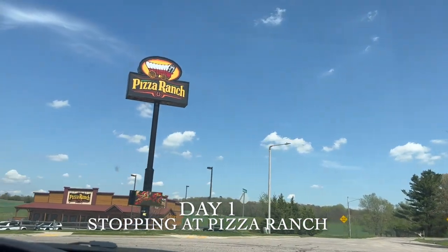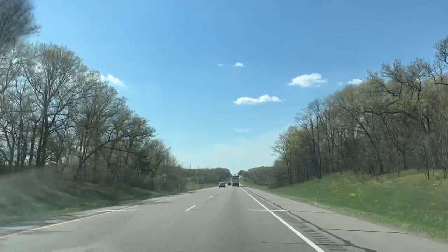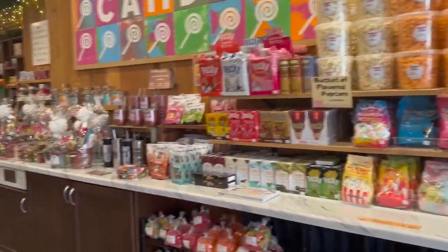We stopped at Pizza Ranch for some lunch, then continued on our drive to Minneapolis. We stopped again at Chippewa Falls and came across a candy shop where we decided to buy some chocolate.